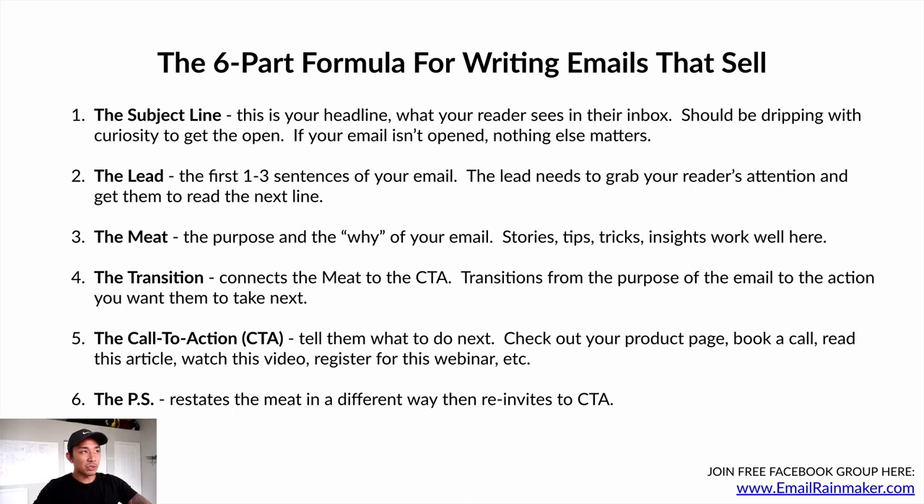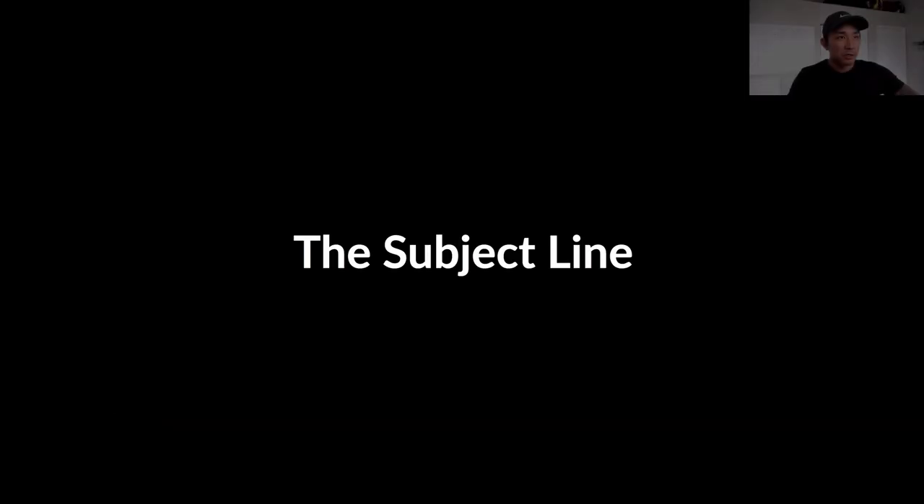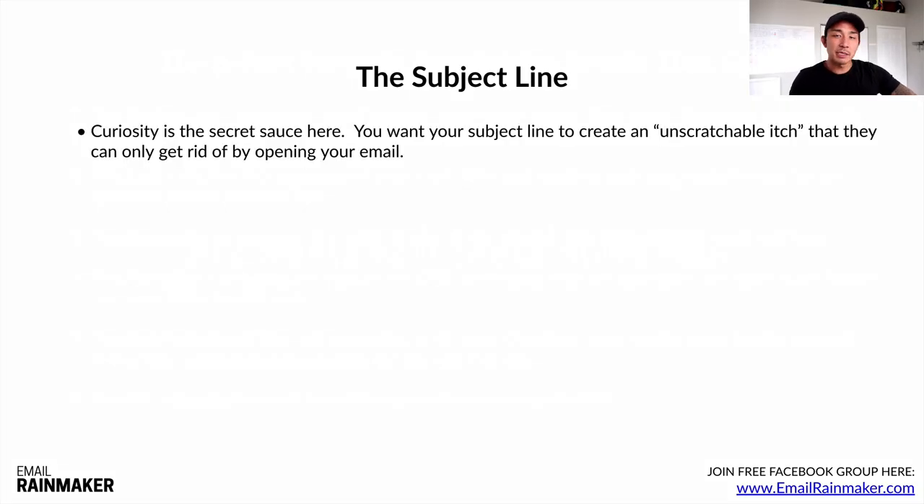Let's go through each of these parts and break them down with examples. The subject line — curiosity is the secret sauce here. You want your subject line to create that unscratchable itch that they can only get rid of by opening your email. Think of that itch on your back you can't quite reach — that's what you want. Curiosity is the key.